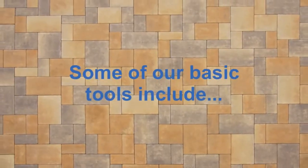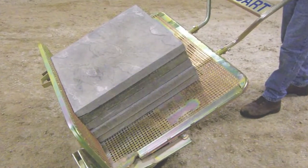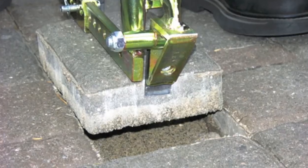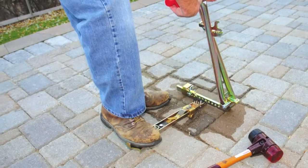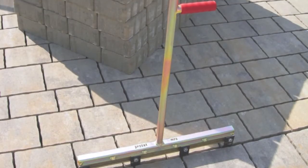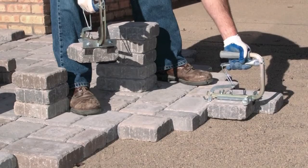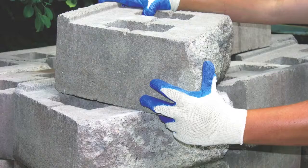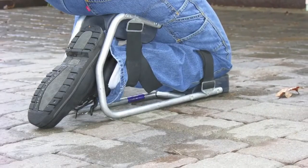Some of our basic tools include the paver cart, the paver persuader, the band cutter, the pounder, the paver extractor, the extractor lever, the paver adjuster, the paver adjuster max, the paver pawl, the slab grabber, the base rake, the hand saver gloves, and knee seats.